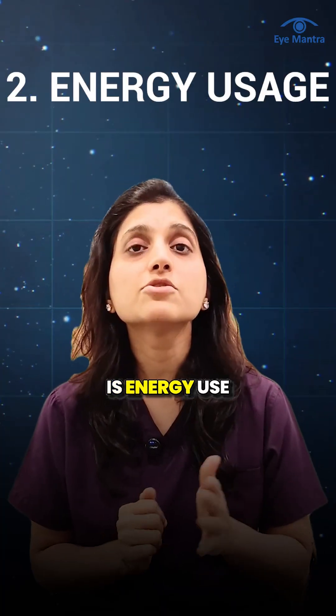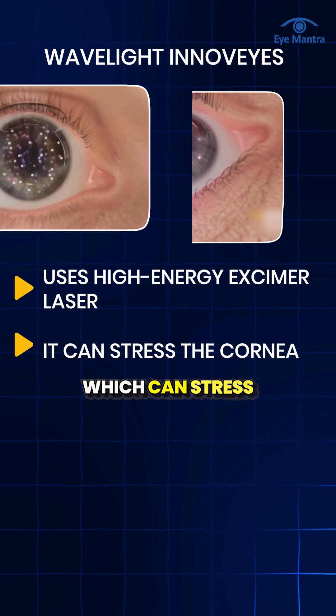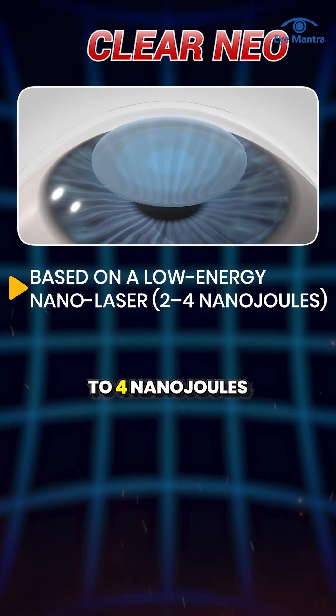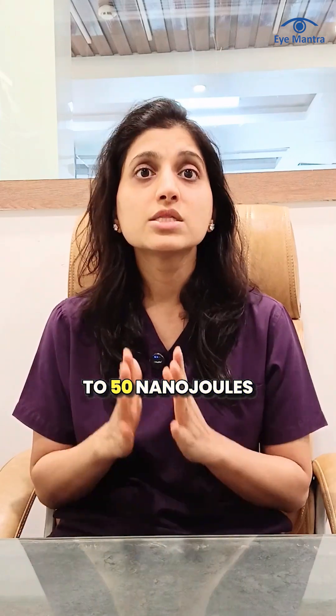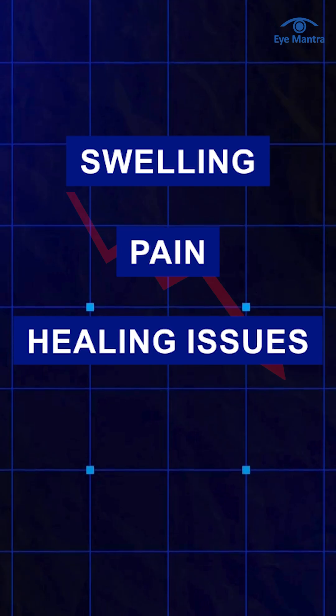The second difference is energy use. InnoVise uses high-energy excimer laser, which can stress the corneal tissue. Clear Neo operates on low-energy nano-laser platforms at only 2 to 4 nanojoules, compared to older methods like SMILE Silk that use up to 50 nanojoules. Thus, lower energy reduces swelling, pain, and healing issues.